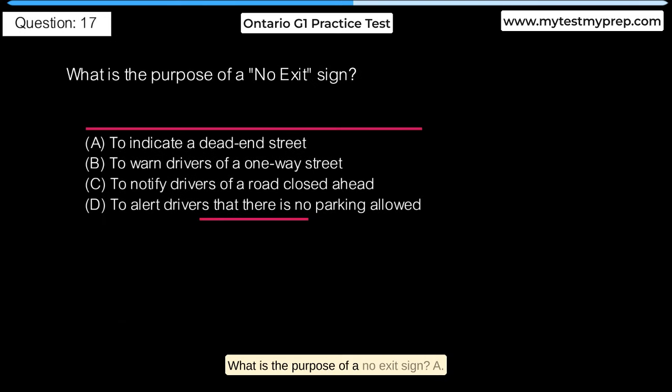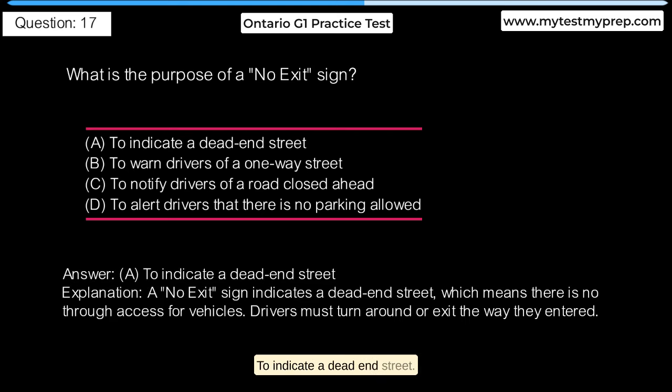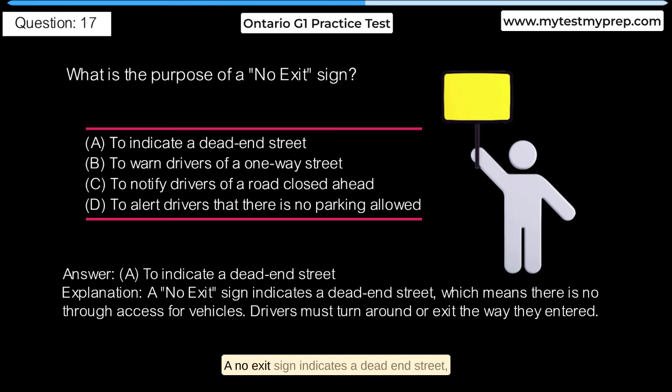What is the purpose of a no-exit sign? A. To indicate a dead-end street. B. To warn drivers of a one-way street. C. To notify drivers of a road closed ahead. D. To alert drivers that there is no parking allowed. Answer A: A no-exit sign indicates a dead-end street, which means there is no through-access for vehicles. Drivers must turn around or exit the way they entered.